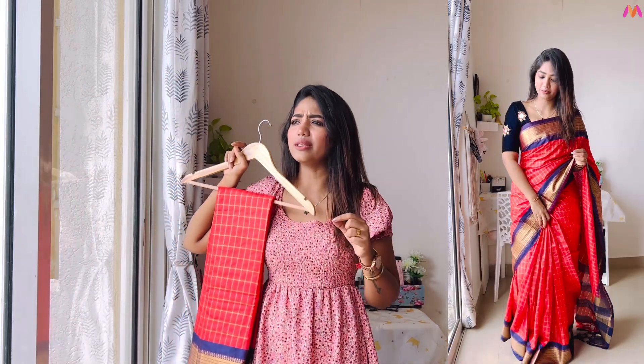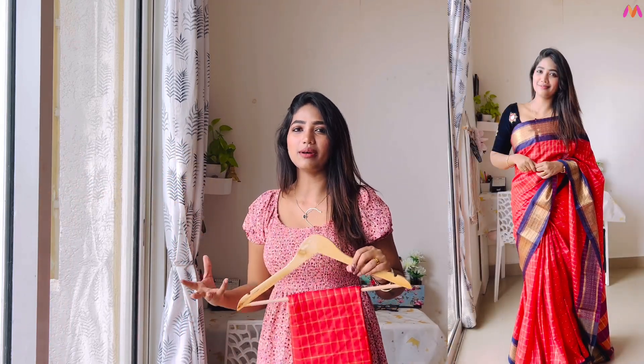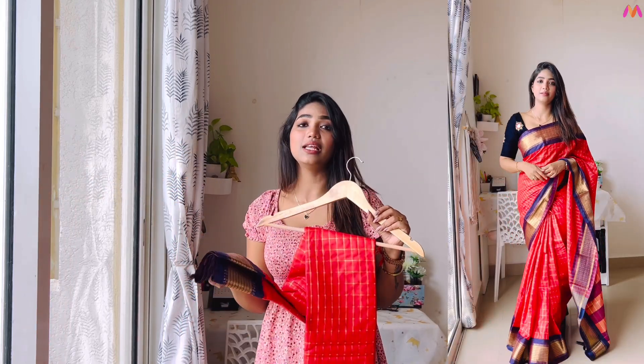So the first saree is this red saree. It has a traditional border design — very much like a silk saree style. The colors and border give it a classic traditional look, perfect for Diwali.